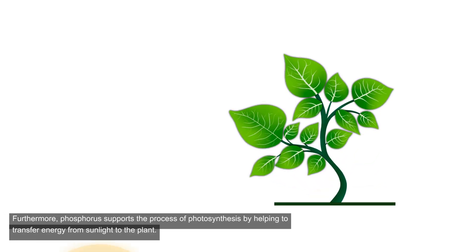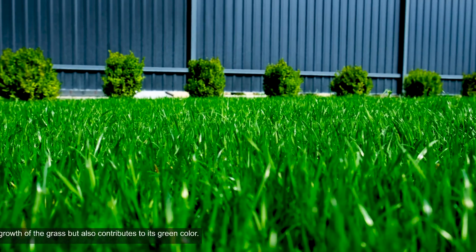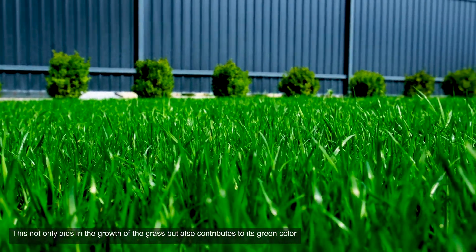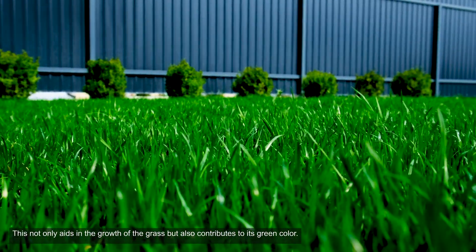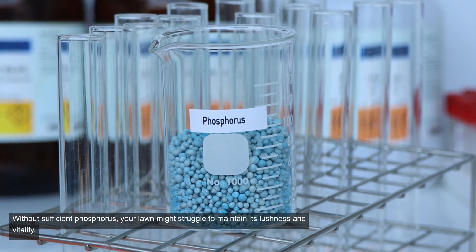Furthermore, phosphorus supports the process of photosynthesis by helping to transfer energy from sunlight to the plant. This not only aids in the growth of the grass, but also contributes to its green color. Without sufficient phosphorus, your lawn might struggle to maintain its lushness and vitality.